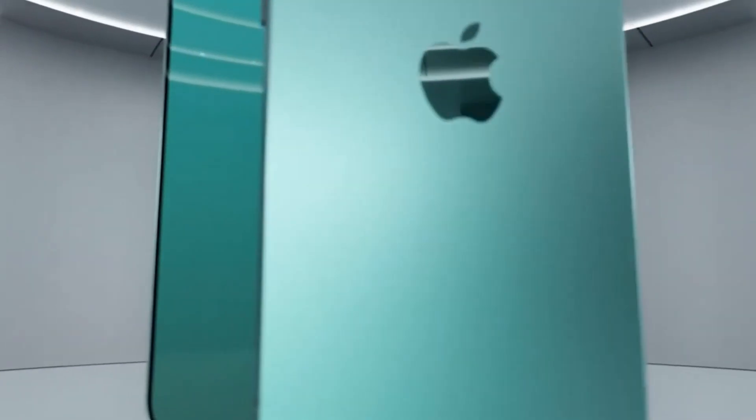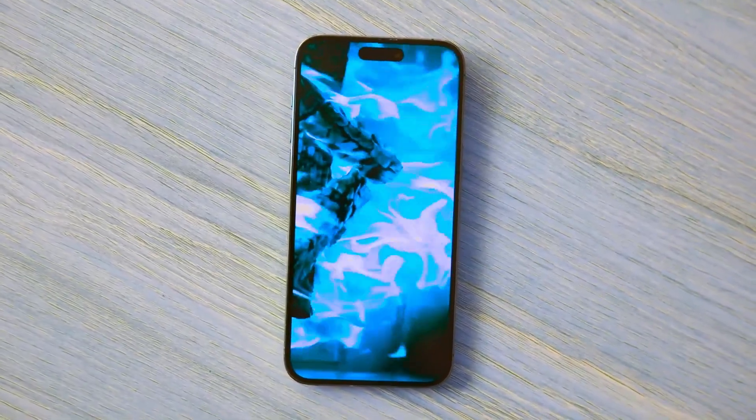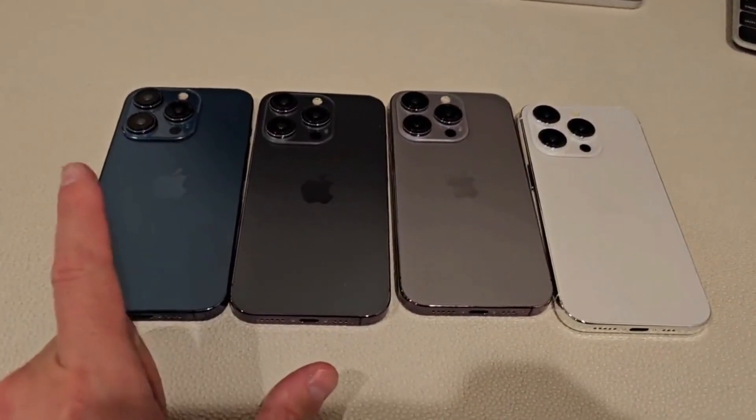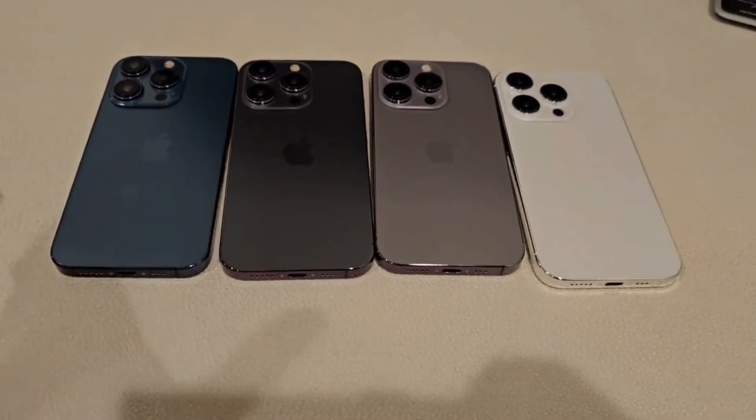The new Pro models could also come in different finishes, including a brushed metal look, and offer color options such as dark blue, silver gray, space black, and natural titanium — possibly omitting the gold option this year.